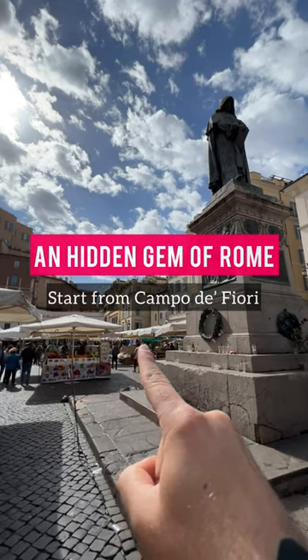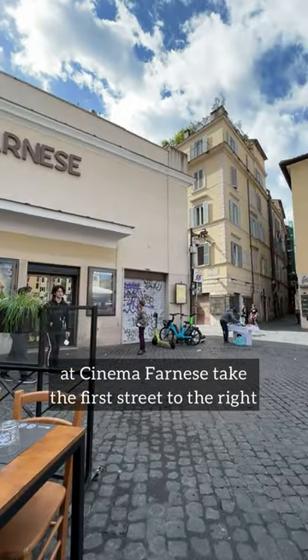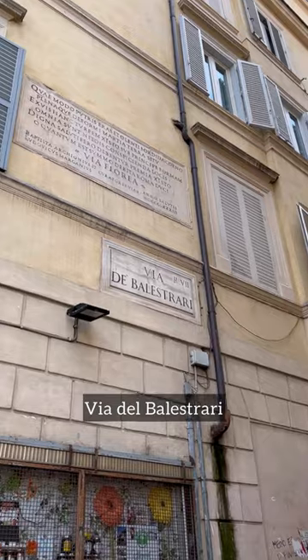And eat the gem of Rome. Start from Campo dei Fiori. At Cinema Farnese, take the first street to the right, Via dei Balestrari.